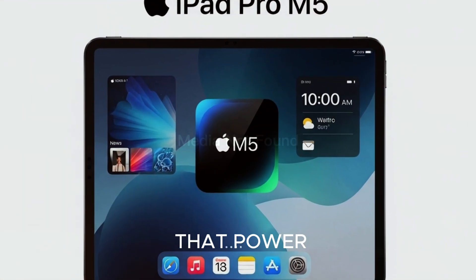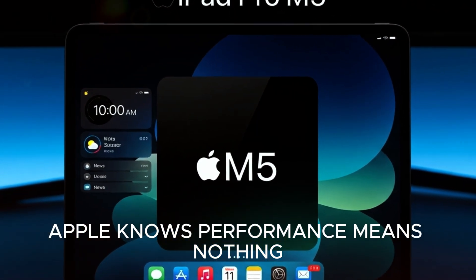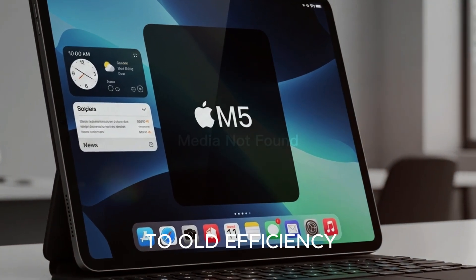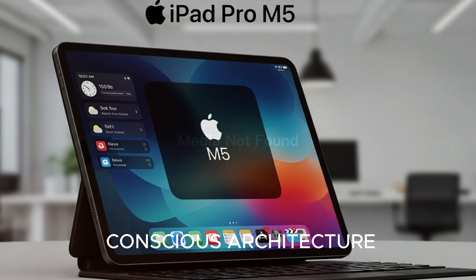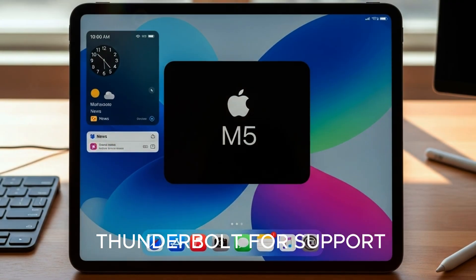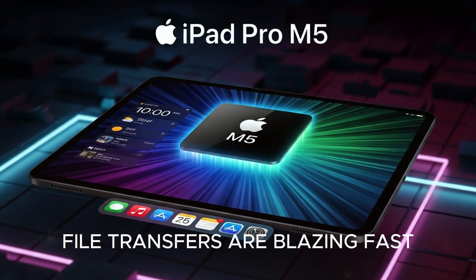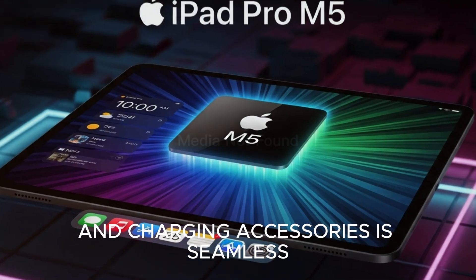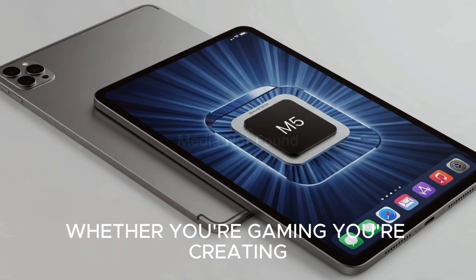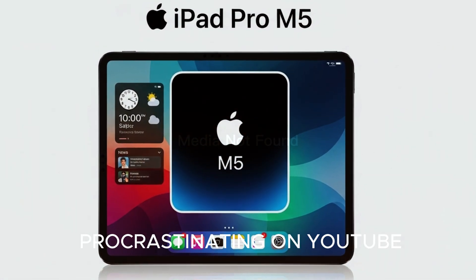While also saving battery when you don't need all that power. Speaking of battery, Apple knows performance means nothing if your device dies halfway through your Netflix binge or design project. Thanks to the efficiency gains and the M5's power-conscious architecture, you're looking at around 12 to 14 hours of use. Plus, with Thunderbolt 4 support, file transfers are blazing fast and charging accessories is seamless. Basically, this iPad is built for long sessions, whether you're gaming, creating, or let's be real, procrastinating on YouTube.